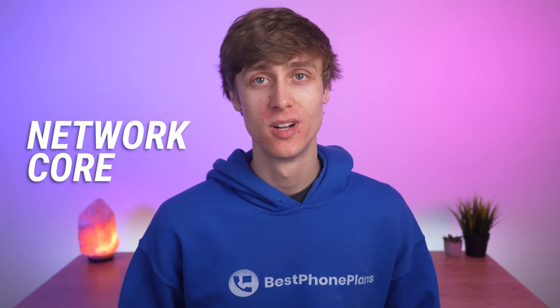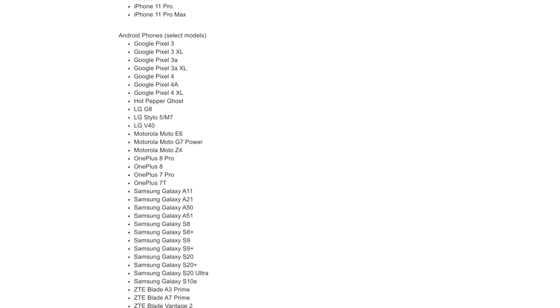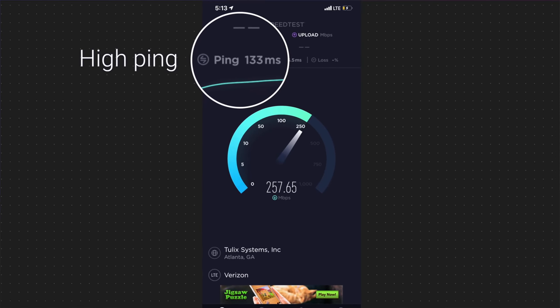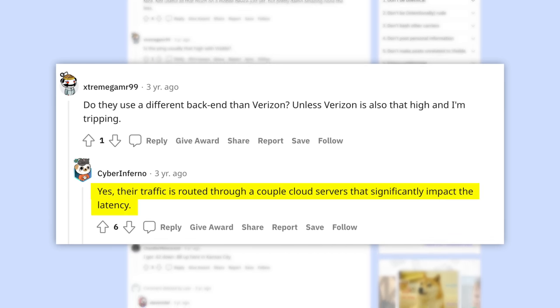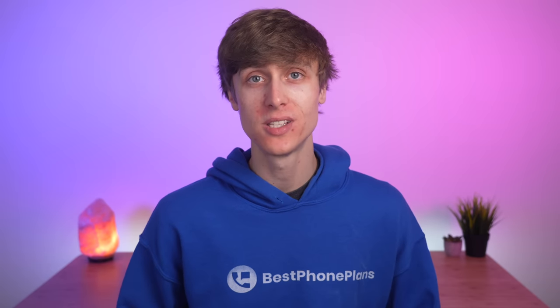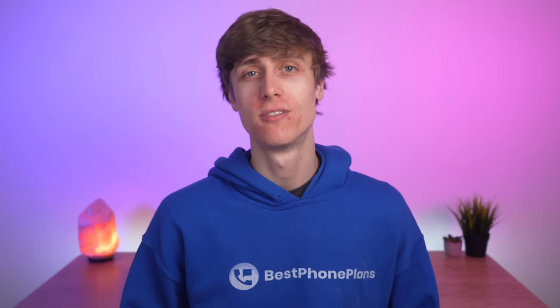Finally, we have the third big change: a new network core. The old Visible plan was using Visible's cloud network core, which had two downsides. One, it limited what devices were compatible with Visible — only a limited selection of newer devices ever worked with the service. Two, the cloud network core had high ping times, caused because the cloud core only had two servers, one in Colorado and one in New Jersey. All network traffic needed to be routed through one of these two servers, adding latency to the connection, especially if you were farther away. Even with fast data speeds, websites and apps could feel slow due to higher latency, and Visible wasn't a good option for online gaming.